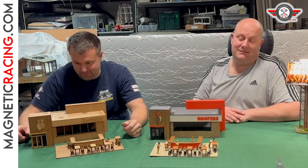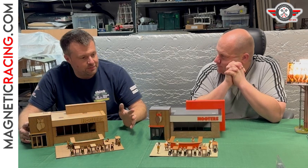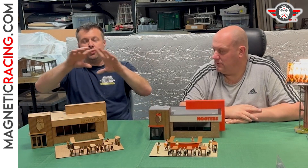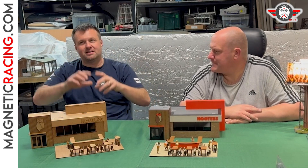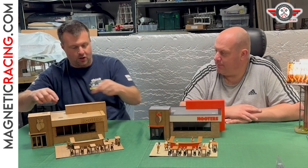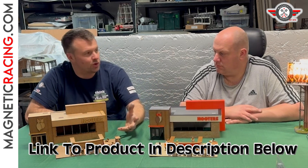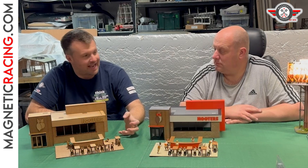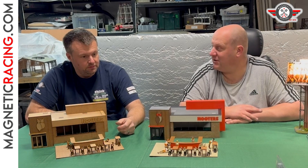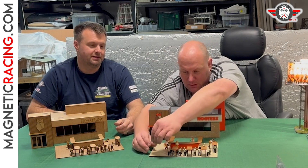I like Hooters because the buildings are slightly different. If you look at Hooters around the world, their buildings are slightly different from most others — they've got these extra little sections on the side, these top bits. The colors are nice with the vibrant orange, so it makes for a good building for a track. It stands out — look, they look pretty wicked! Cool. We can have the big building in a different variation as well.